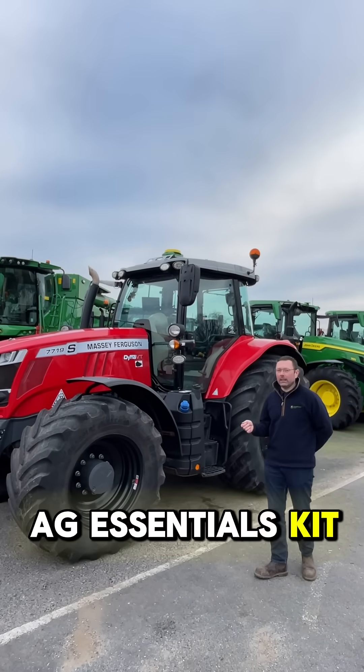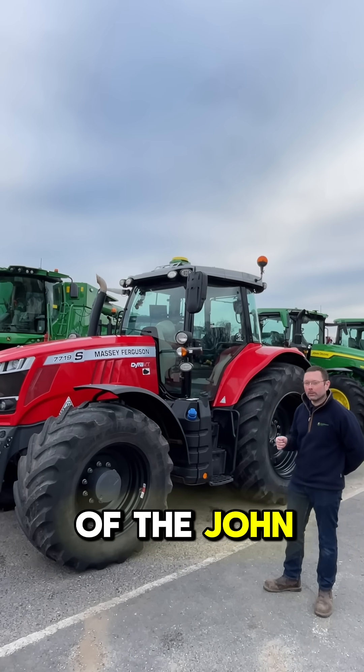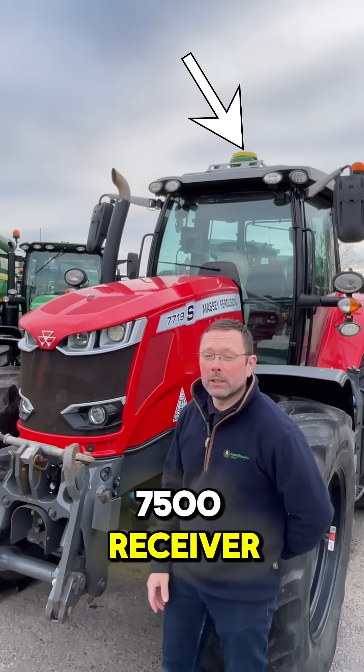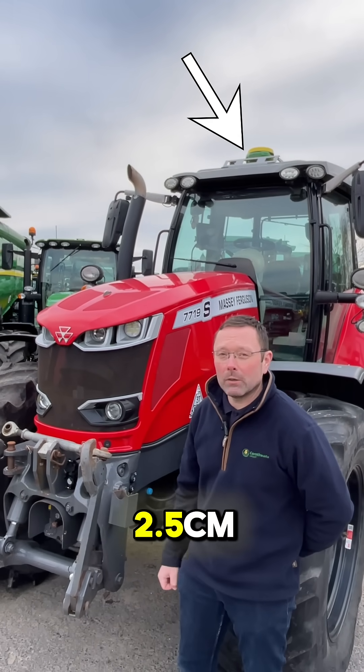With our Precision Ag Essentials kit, we've turned this tractor into a high-accuracy, data-driven part of the John Deere family. The Starfire 7500 receiver, giving unparalleled performance and a pass-to-pass accuracy as low as 2.5cm.